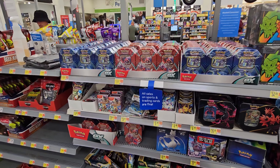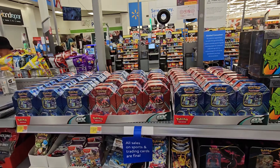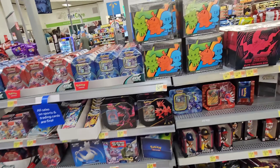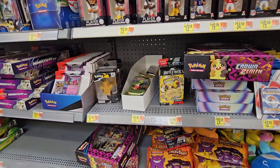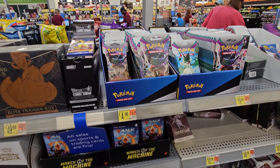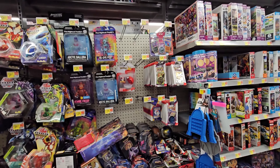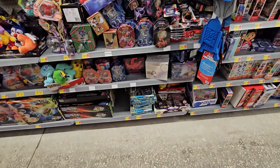At the last store today there's a whole bunch of stuff — Silver Tempest tins, boxes, meme QEX boxes, a bunch of ETBs especially Crown Zenith, which is tempting. There are also new single packs. Heading to check toys real quick before we open some products.